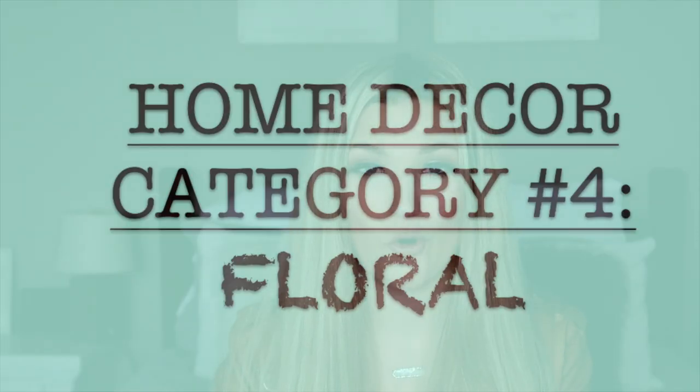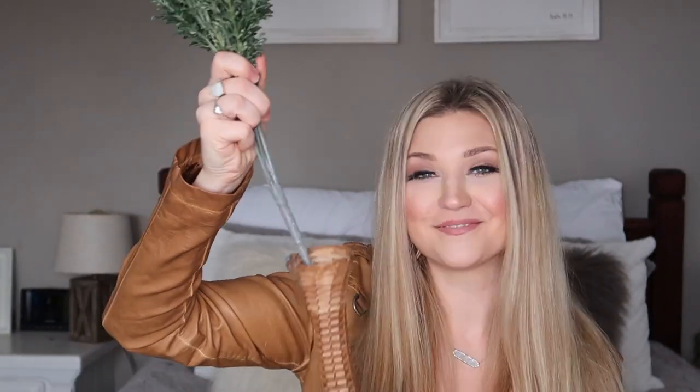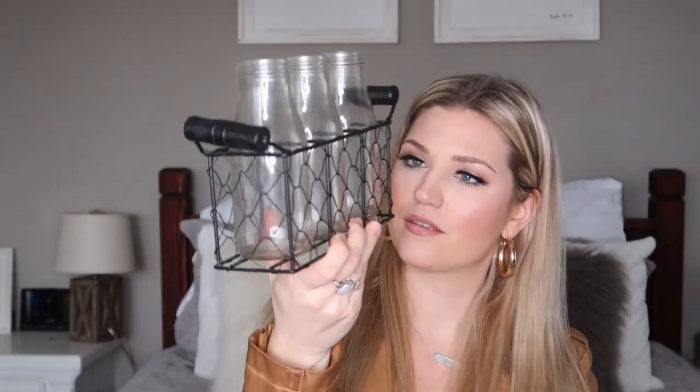Category number four is floral. Fake floral and vases are very expensive in the store, so check out the floral section at your thrift store. I found a bunch of greenery — brand new for $3.99, probably similar to what I'd pay in a store. Then I found this little wicker vase for $1.99 that's perfect to put that greenery in — exactly what I'm going for. Lastly for floral, I found this adorable set of three milk jugs with a chicken wire basket for $3.99.